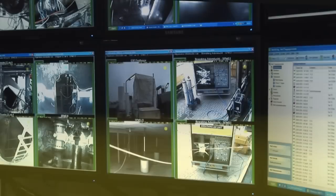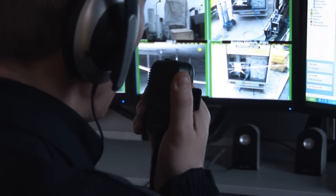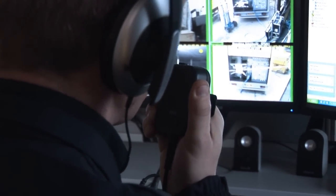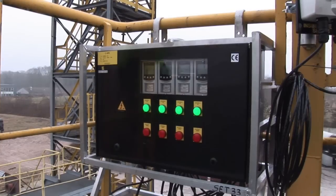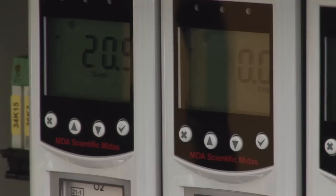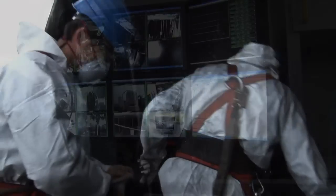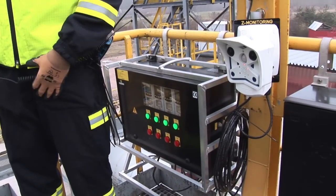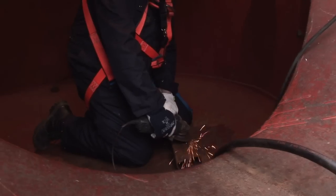The incoming data of all the monitoring components are then evaluated in the mobile Z-Monitoring Control Centre using our own specially developed software. This task is exclusively performed by trained Z-Monitoring operators, at least one of whom is responsible for the supervision of the incoming data. In order to provide the highest levels of attention, the supervisor will rotate regularly with other colleagues working as safety observers outside in the plant.